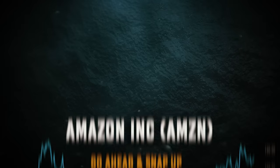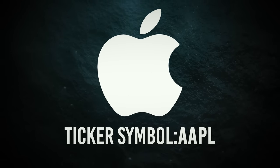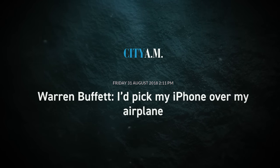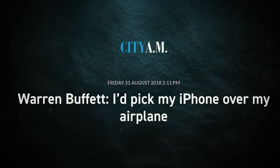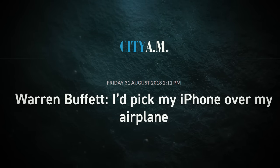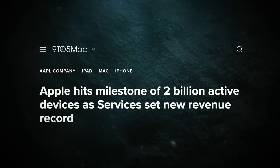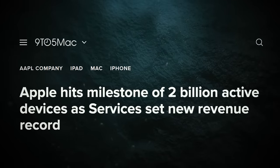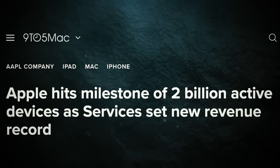Apple's products are more than just gadgets — they're practically indispensable. Warren Buffett himself says his iPhone is so valuable that he'd rather give up his private plane than his iPhone. Apple's installed base has grown by millions since 2019, crossing the 2 billion user mark this year.